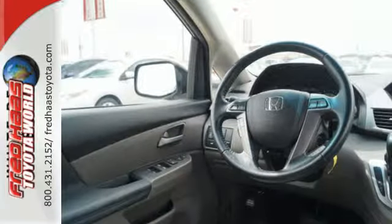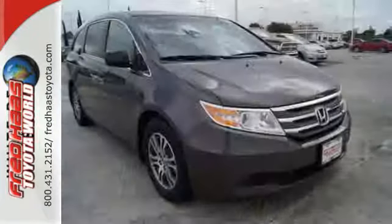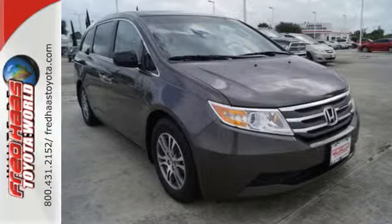Honda has applied its engineering prowess to the Odyssey, creating the ultimate statement in design, performance and safety. Come on in today and see it for yourself.